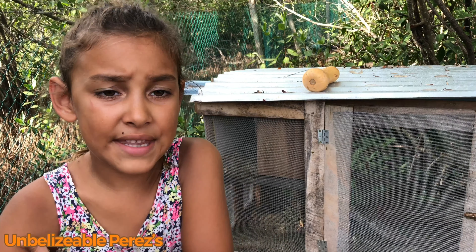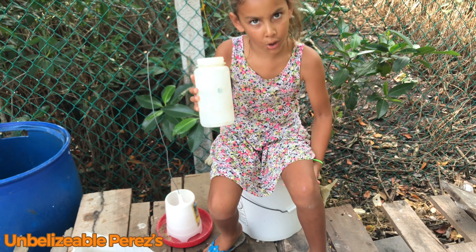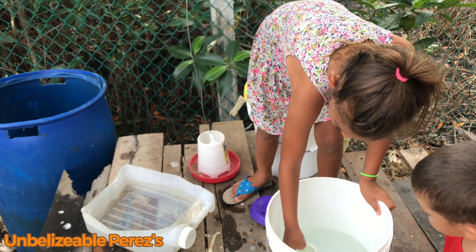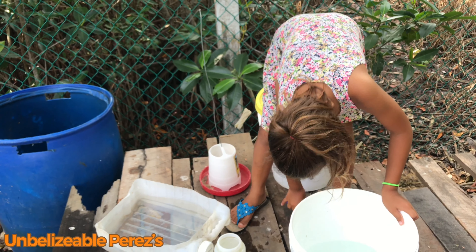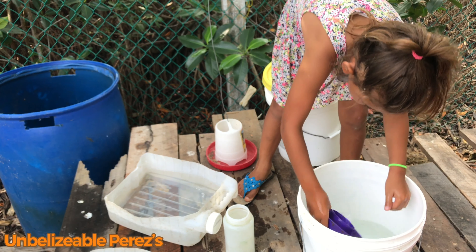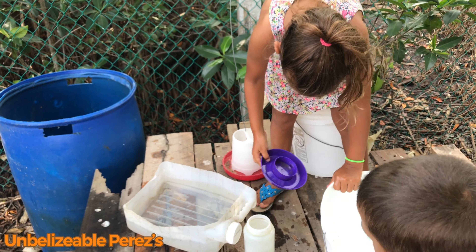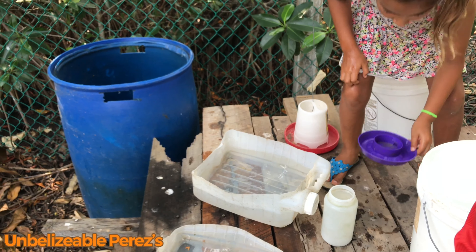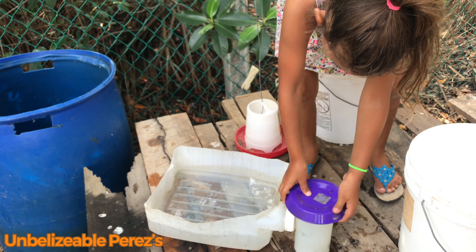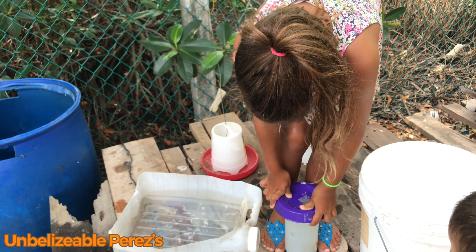We're going to show you how we feed them. We get a bucket, we fill it, then we get this spot, fill it up — you just put it in the water and it fills up. We put this one and wash it in the water, shake it a little bit so you can dry it, then you put it on the floor, get this, and twist it on top. Make sure to twist it really well.